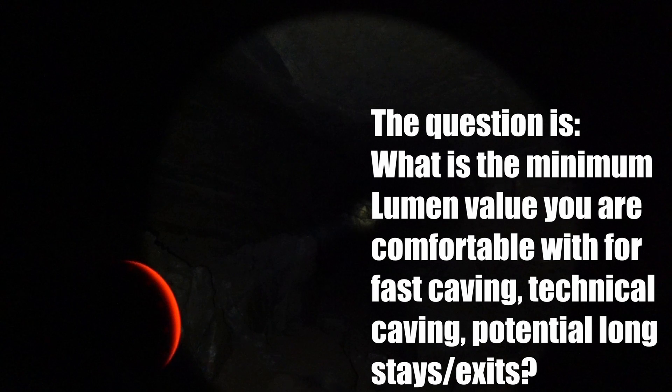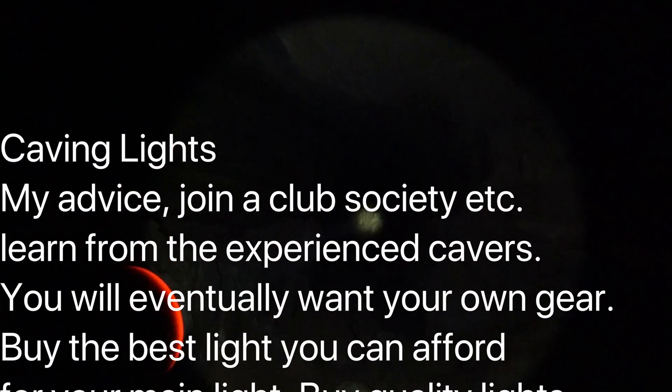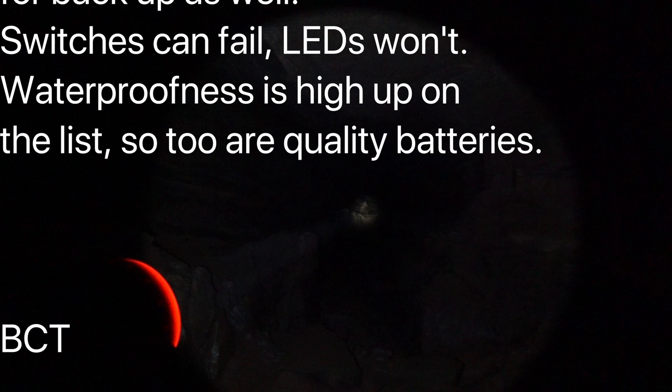You should have long burn times. You should carry reliable batteries, reliable main lights, definitely. They don't have to be diving certified obviously, but you certainly can't go wrong with that. Okay, Bush Camping Tools here, enjoying a bit of caving. Thanks for watching.